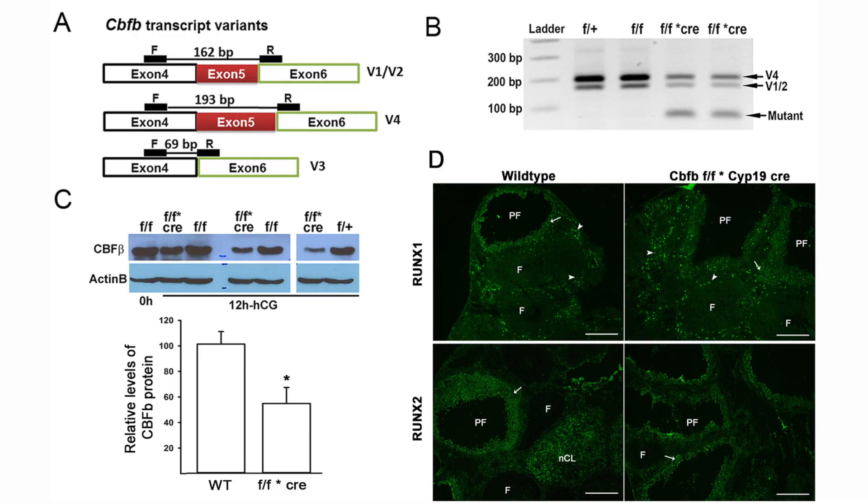In this particular paper, we wanted to utilize a LOXP cre-recombinase model to generate a granulosa cell-specific knockdown of core binding factors in the mouse ovary. To do this, we chose to knock down the beta subunit, as this unit is invariable, and it will allow us to impede the activity of all core binding factors present in the mouse ovary.